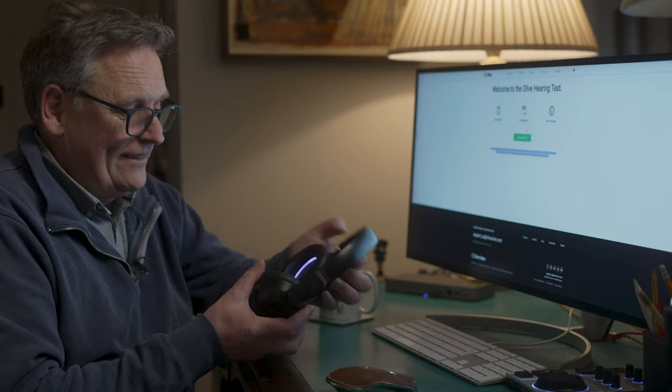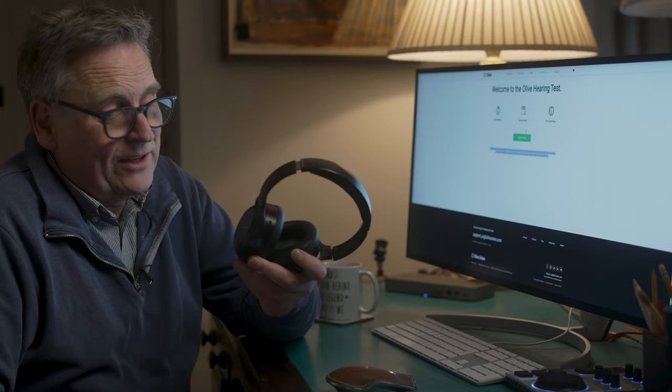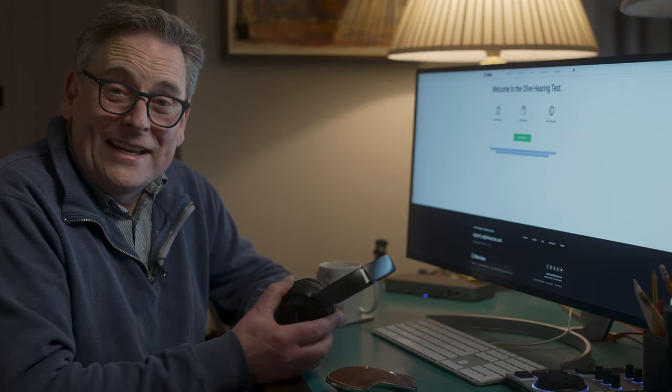Now first, the Olive website invites you to take a hearing test, and for that you're going to need a pair of headphones. I'm going to use my trusty Beyerdynamic Lagoon ANC headphones, which I bought a couple of years ago — in fact they were one of the first things I ever reviewed, and they're still absolutely brilliant. So let's see how bad my hearing really is.